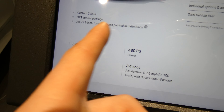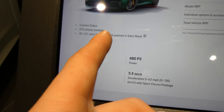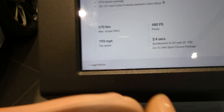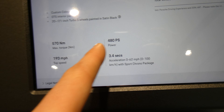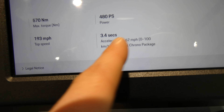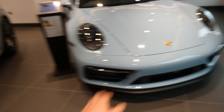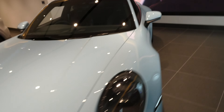Let me have a look at the stats. So custom color, GTS interior package, and 20 and 21 inch Turbo S wheels. This car goes 193 miles per hour top speed, 480 PS power, 0-26 in 3.4 seconds — that's actually really good — and 570 Nm of torque. Wow, such an amazing car.